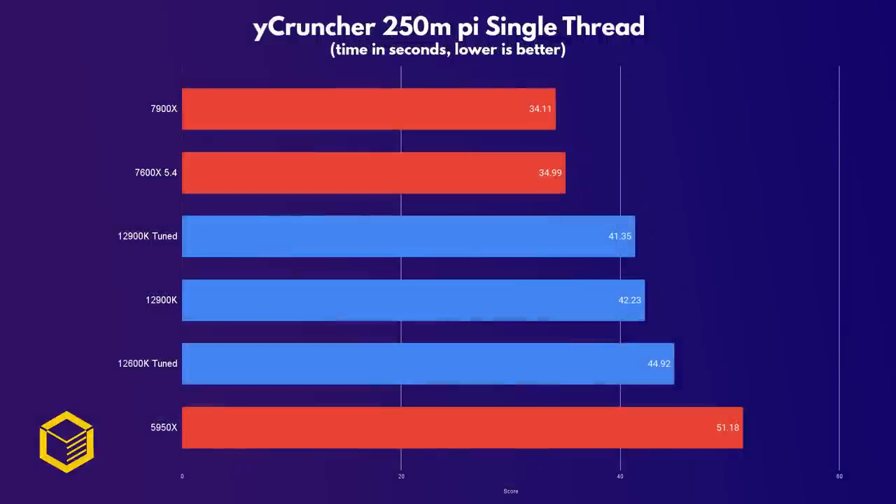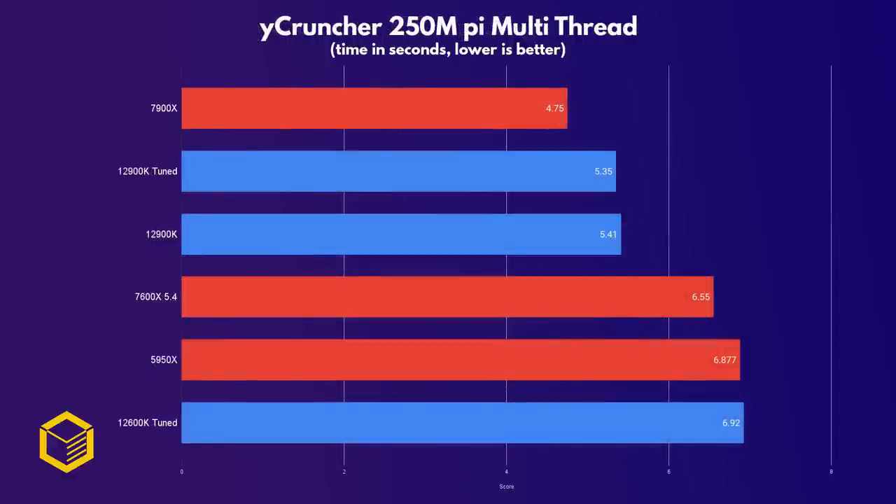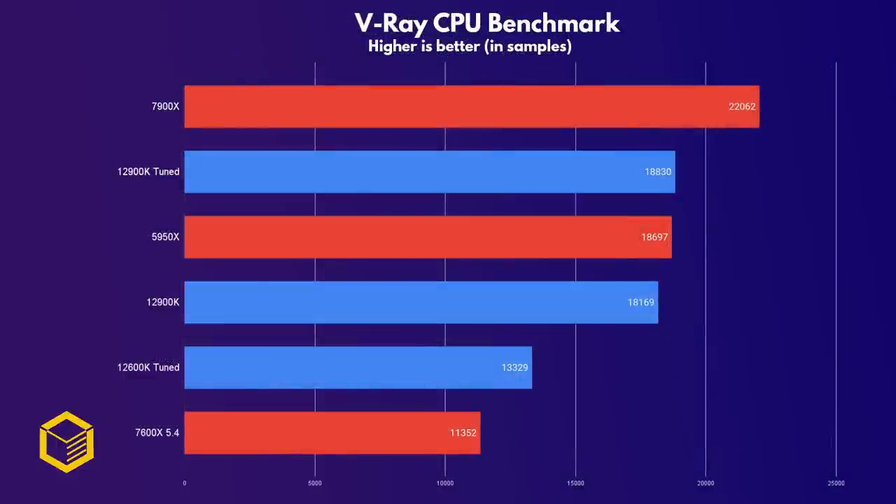Y-Cruncher is a good test of CPU raw power as it calculates Pi up to your selection of decimals. In single-thread, the 7900X beats every other CPU tested. Even more impressive is the multi-core score, with the 7900X taking only 4.75 seconds to calculate 250 million units of Pi, leaving even the tuned 12900K in the dust. The combination of many threads along with the clock speed and IPC increases really shows Zen 4 in its best light here. V-Ray is a 3D renderer similar to Cinebench, and the 7900X absolutely dominates. If CPU rendering is your thing, the 7900X certainly delivers.